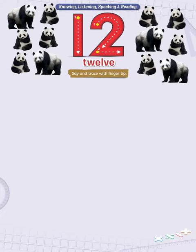What do you see on this page? You are right — pandas. Count them, how many of them are there in the picture? Start counting from left to right. Wow, you are right, they are 12.